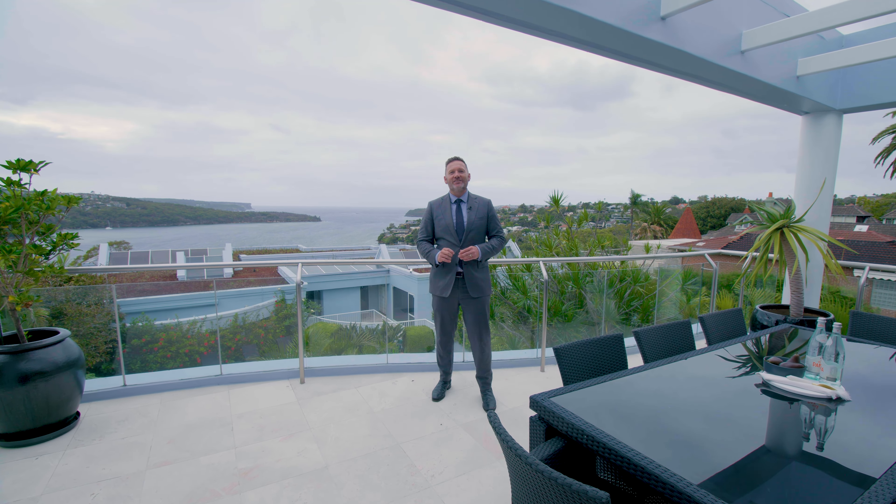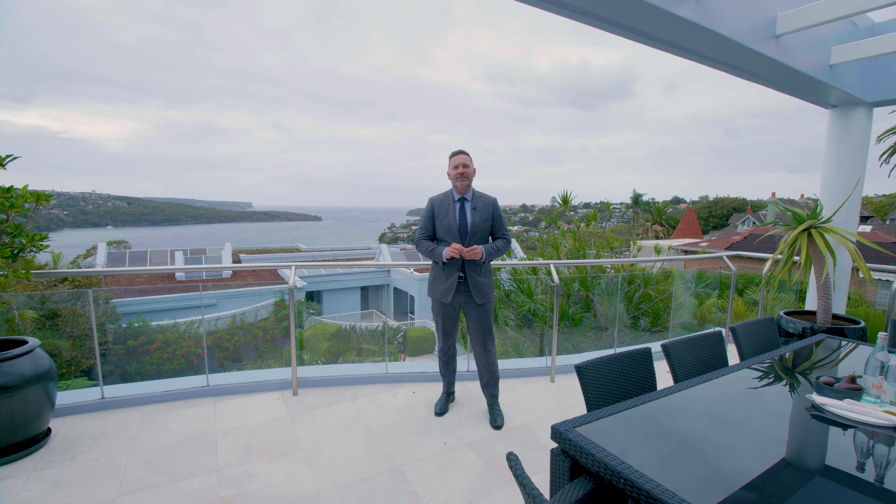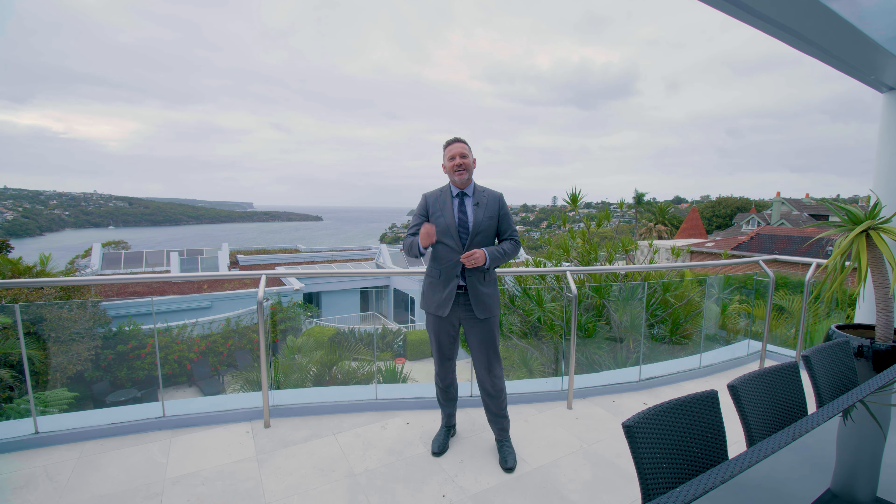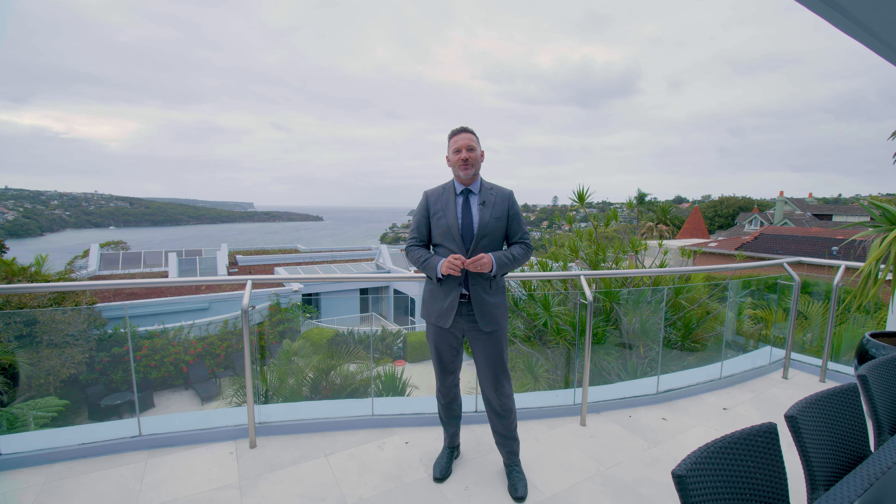With 518 square metres of beautiful single level living, with views all the way from Clontarf to Chinamans Beach, this is an opportunity you don't want to miss. Hi, my name is David Smearly, proudly representing Pello, and I cannot wait to show you this incredible home.